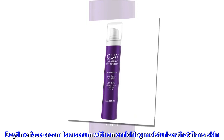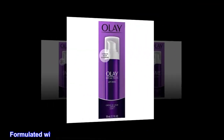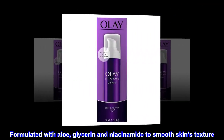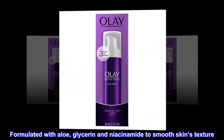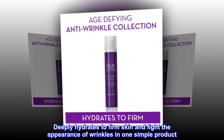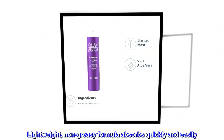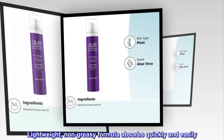Daytime Face Cream is a serum with an enriching moisturizer that firms skin. Formulated with aloe, glycerin and niacinamide to smooth skin's texture. Deeply hydrates to firm skin and fight the appearance of wrinkles in one simple product. Lightweight, non-greasy formula absorbs quickly and easily.